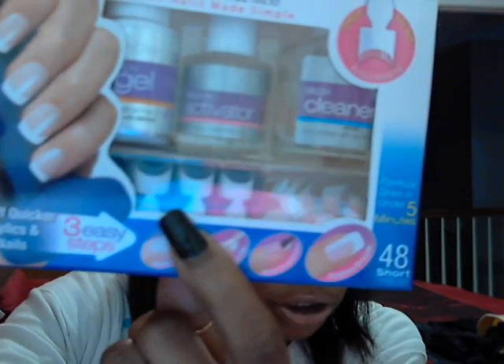This was $9.99 and it comes with 48 nails — 24 of them are the French tips and the other 24 are just regular clear nails. I also got EOS in Lemon Drop. Y'all know about this already, but I didn't know Walmart was selling them, so I got them for like $2 and some change.